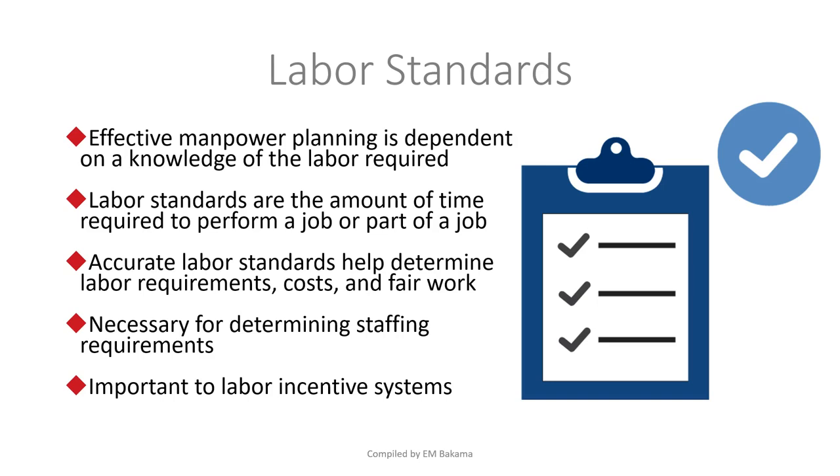Labor standards are the amount of time required to perform a job or part of a job. Accurate labor standards help determine labor requirements, costs, and fair work expectations. For example, they'll tell you that to manufacture this product it should take three hours — if you do it in less, you're efficient; if you take more than three hours, you're effective but not efficient. Companies want people to be both effective and efficient.